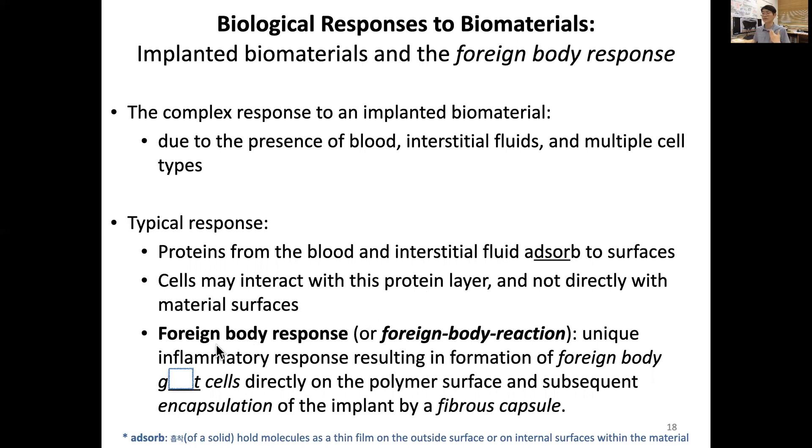This is called the foreign body response or foreign body reaction — a unique inflammation response resulting in the formation of foreign body giant cells directly on the polymer surface and subsequent encapsulation of the implant by a fibrous capsule composed mostly of collagen fibers.